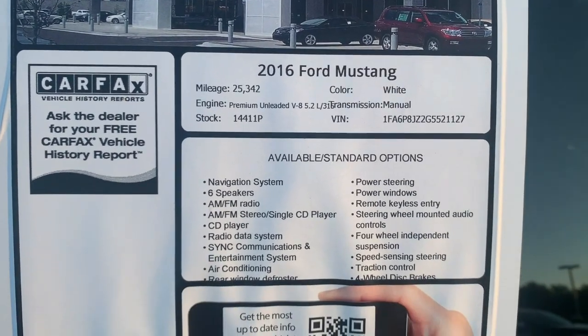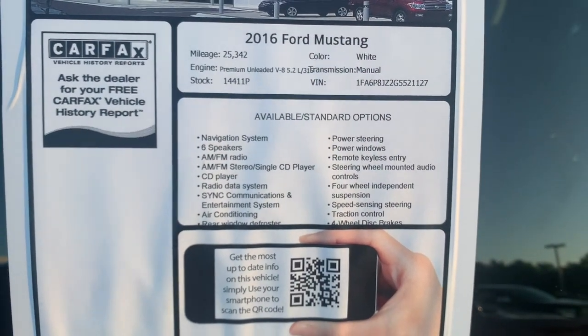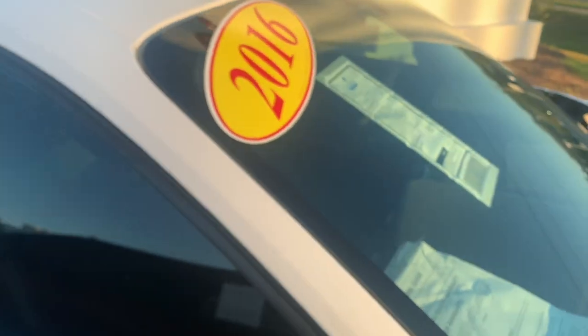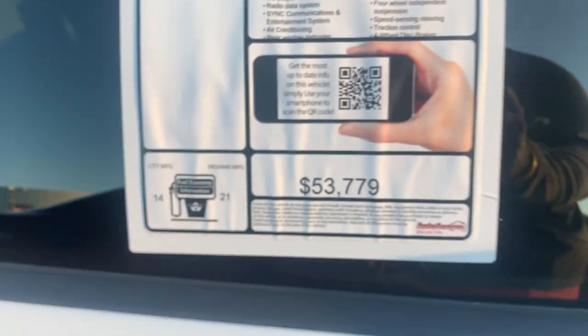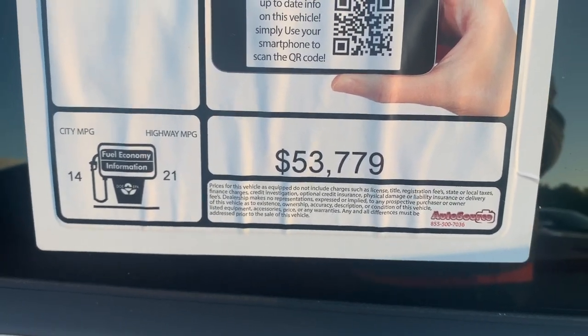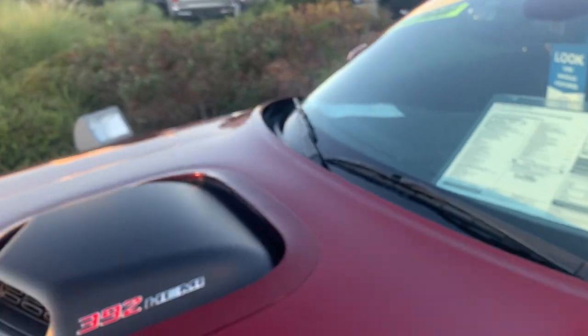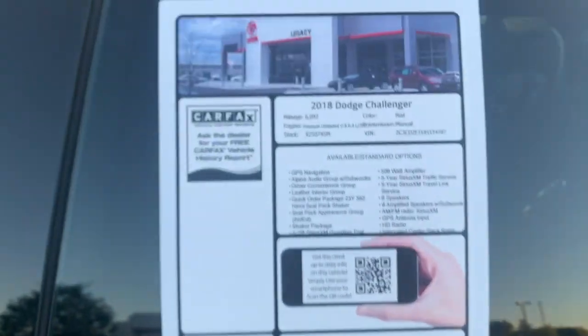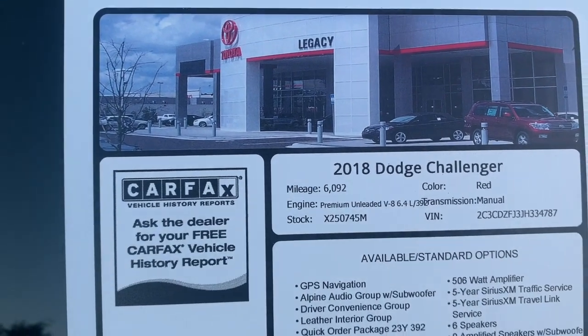Let's zoom in here. This one has 25,000 miles on it and it's a manual as well — 6 speed. Both cars are located at Legacy Toyota. You can see the sticker price for this one — they want $53,779. And for the Dodge they want $45,789, again with 6,000 miles on it.